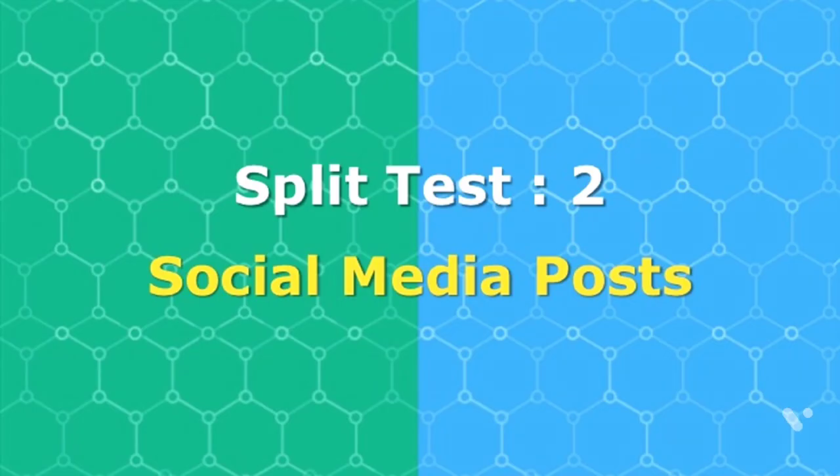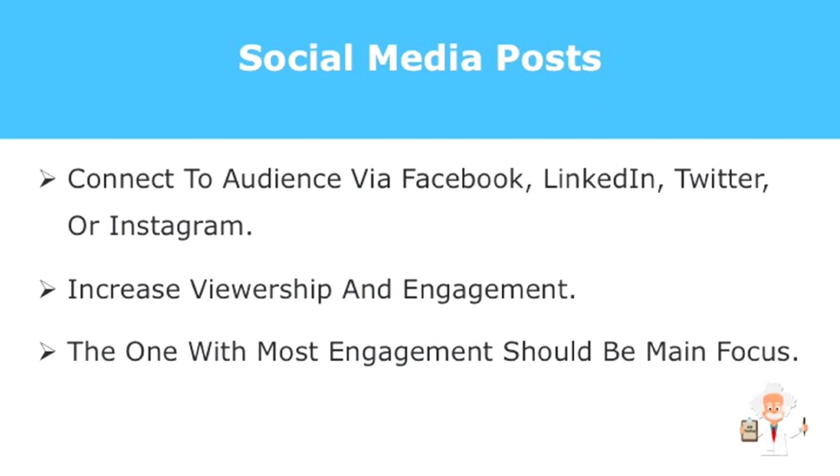The second element you can use is to reach out to people with social media posts. This means connecting with your audience via Facebook, LinkedIn, Twitter, Instagram, Pinterest, or whatever platform you use. Being social with your prospective viewers is the best thing you can do to increase viewership and engagement. This depends on the amount of social media sites that you utilize for your business — the one with the most engagements should be your main focus.